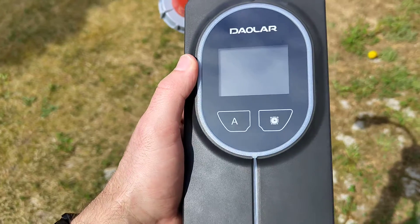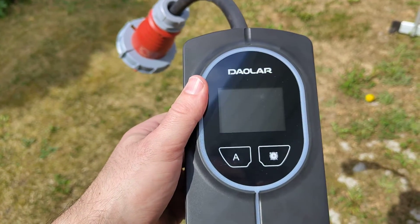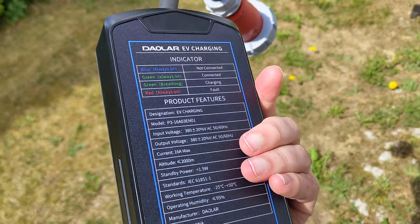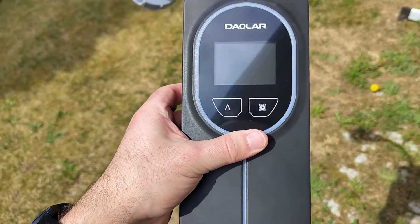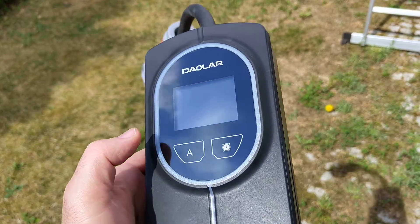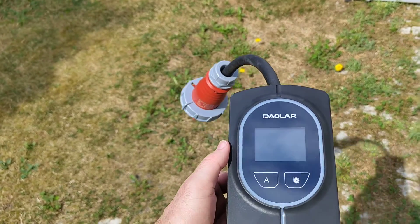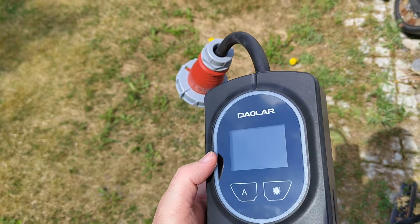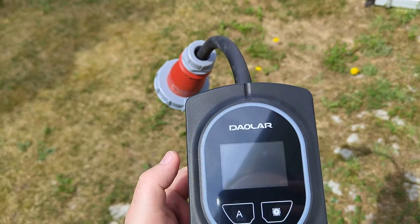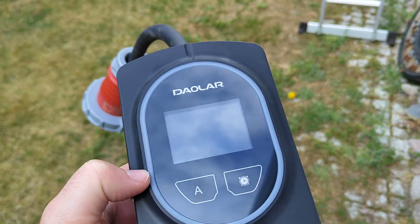Let's start with the price. This model is an 11 kilowatt charger with Wi-Fi connectivity and it costs 349 euros with a 5 metre cable. It's also available with a 10 metre cable. Daolar also has an 11 kilowatt portable charger for 249 euros — that's without the Wi-Fi connectivity but it has the other features. Comparing that to other portable chargers which are similar, I think this is a very competitive price, since similar models seem to start at 279 euros and easily go up to 350 euros for those entry-level models.